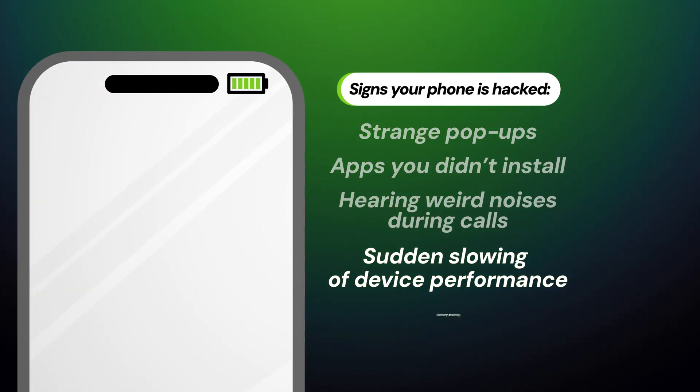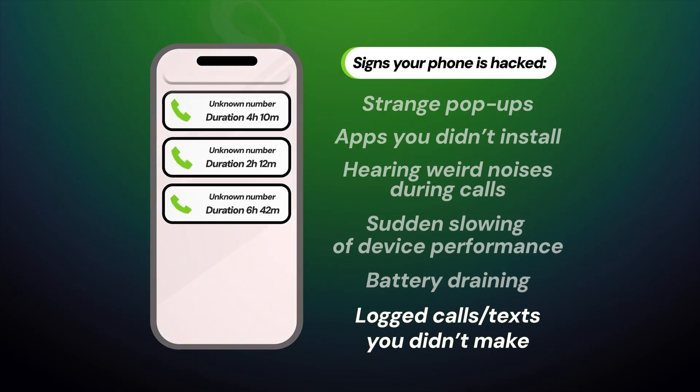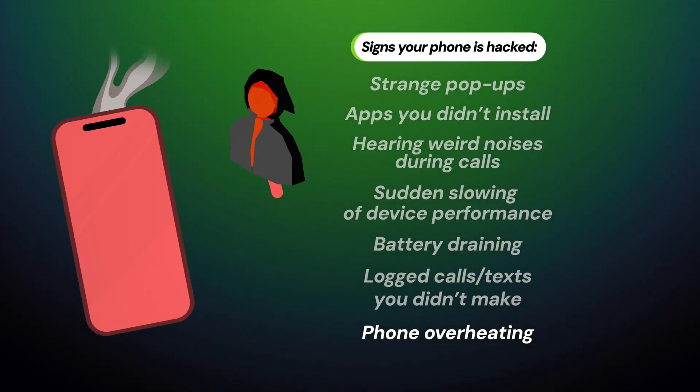If your phone was hacked, you'll likely notice your battery running out faster than before, as well as seeing logged calls or messages that you never made. Also, if you experience random spells of your phone overheating, that could be because someone else is using it in the background.